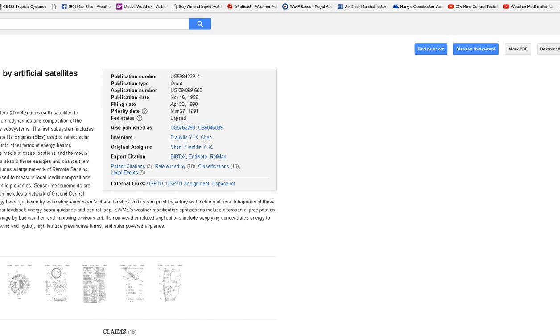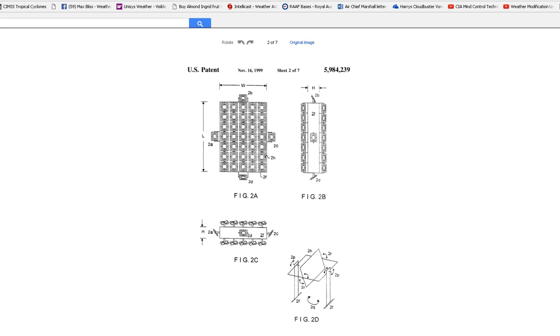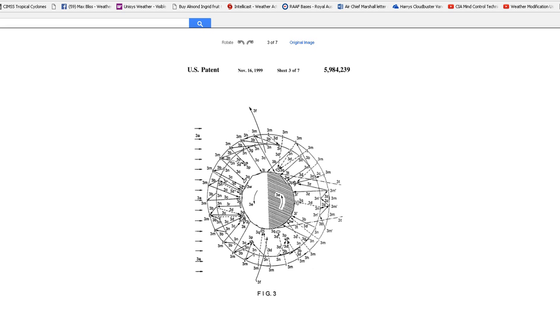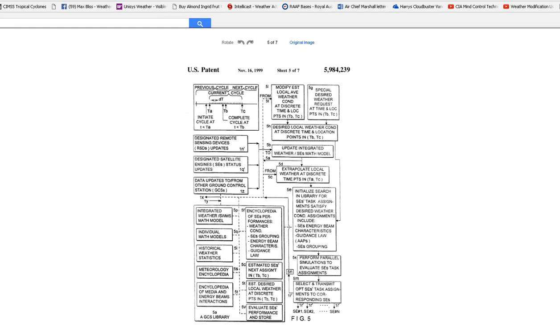And here is the patent. That is the website where the patent is, and all the details are here. They interact with Earth, the Sun, the solar energy, and satellites. Here's the equipment. There's the picture we showed previously. Here's some more of the equipment and the techniques, and there's the setup. You get performance parameters for weather conditions, the grouping of energy beams, statistics of weather, mathematical models, etc. All laid out in broad daylight.